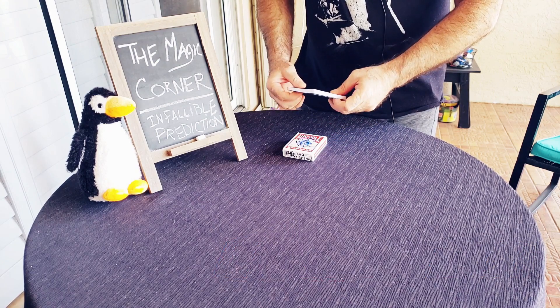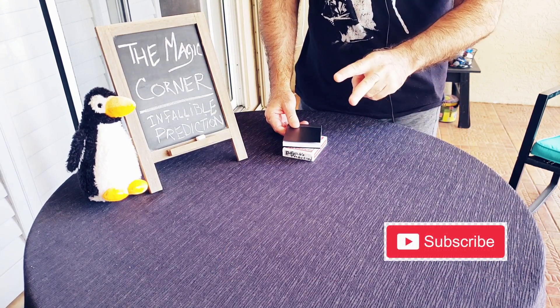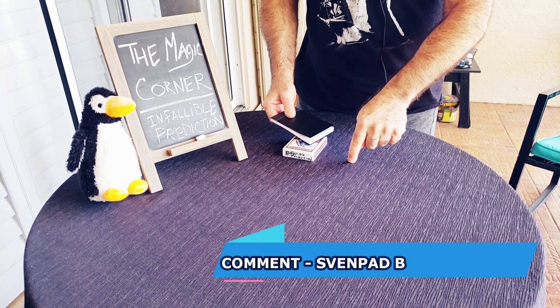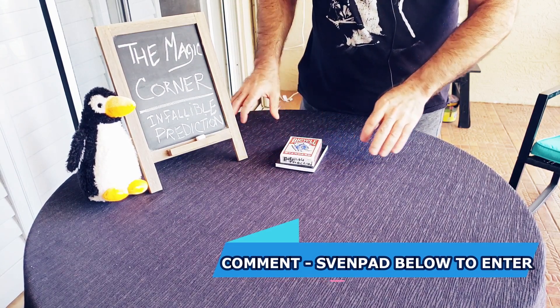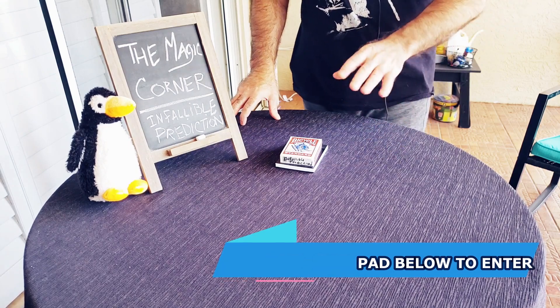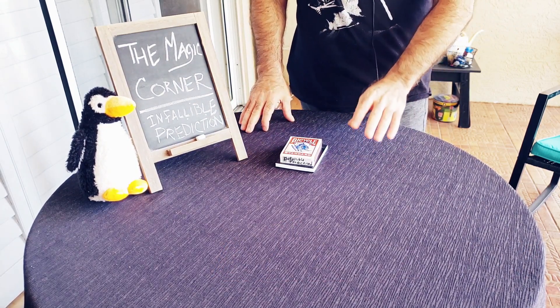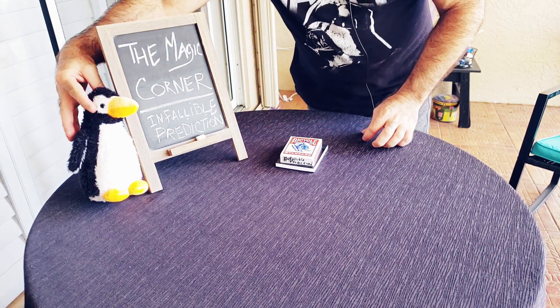There are a couple of rules. One, you have to be a subscriber. Number two, you have to comment on this video alone — just type 'Sven pad' in the comments and you're entered. That's it. If you enter a comment on another video, that doesn't count — you have to be entered on this one.